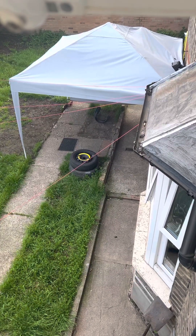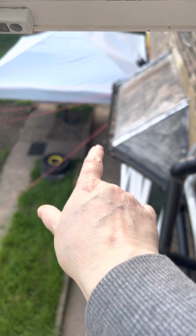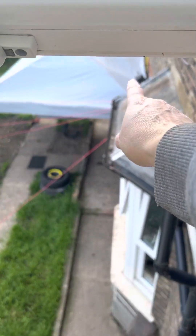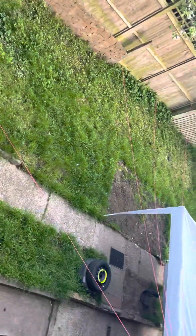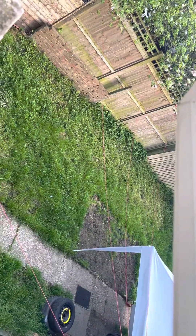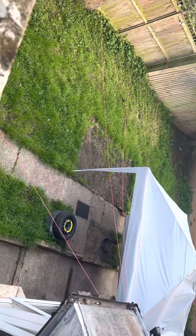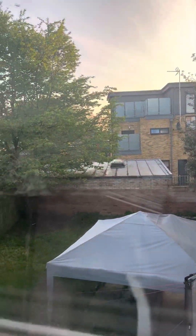Outside my back door, just there, is my back door. This is my kitchen window that you see in all the videos — the sink area is just beyond that point. This is the garden; it's very big and it goes around in an L-shape. Over there is my driveway, and you can see it's pretty much a blank canvas at the moment.